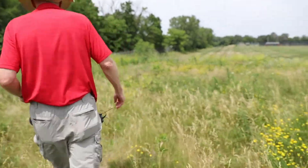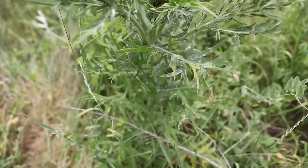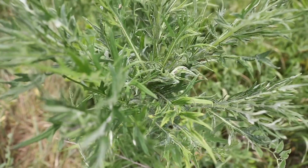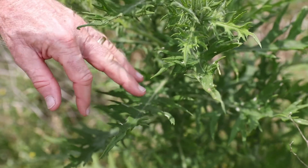You'll find it in prairies. It just doesn't do well in areas that get management at all, such as a pasture. To a lot of people, a thistle is a thistle, but this one we really shouldn't worry too much about. Now this one looks pretty similar.